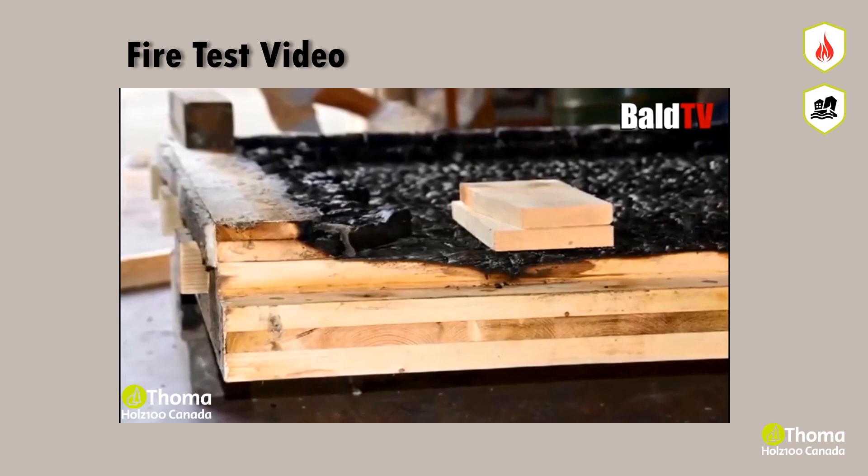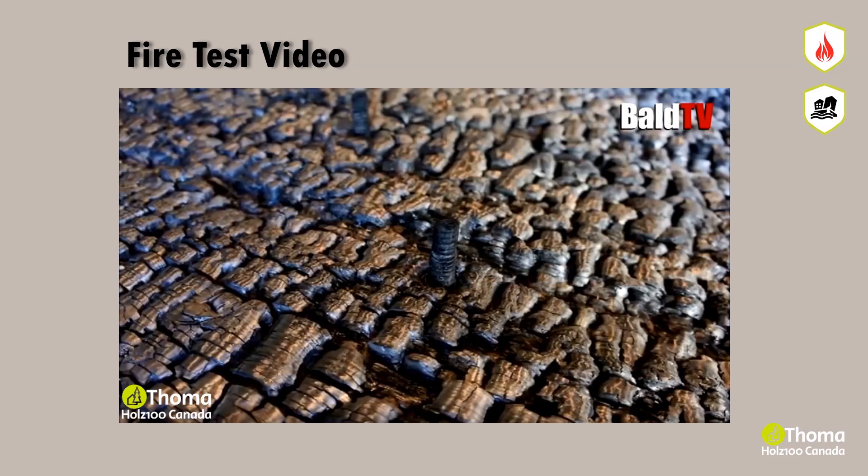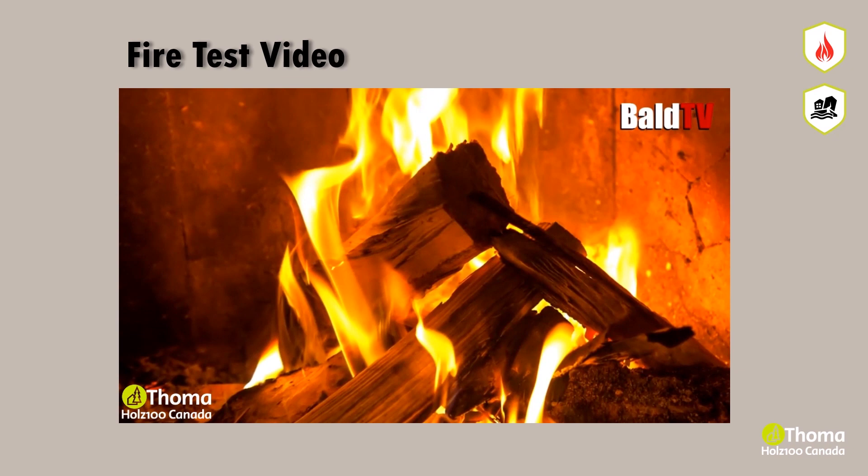Only some of its surface would be charred as a result. When the source of the fire disappears, the trunk stops burning as well. For wood to burn well, it must be cut into small pieces and surrounded by air. Today, Dr. Thoma's company builds certified firewalls made of wood for industrial needs.